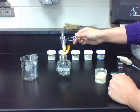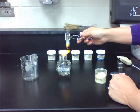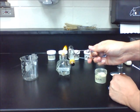A foul smell of rotting eggs is emitted, and once it's cooled, it will become a thick black liquid.